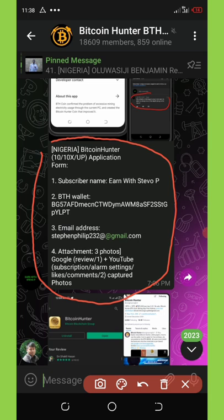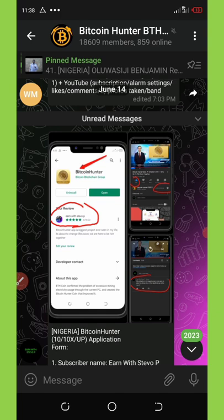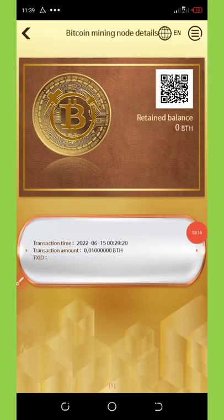Go to the YouTube channel, comment on it and take a screenshot, subscribe to it and take a screenshot, then comment on the Play Store under the application and take a screenshot. Once you do that, within 24 hours you're going to receive your mining node just the way I did, and every day you'll be earning 0.01 BTH.